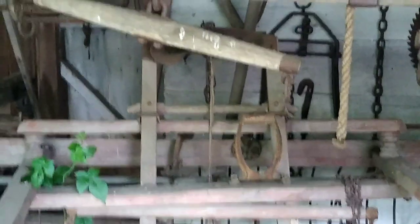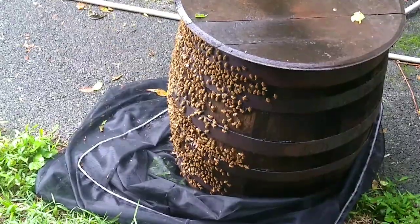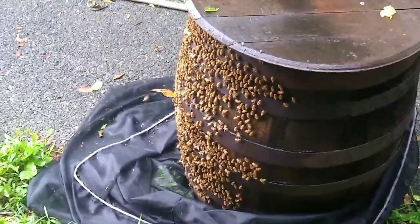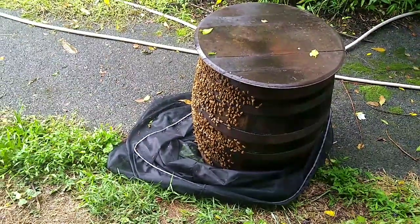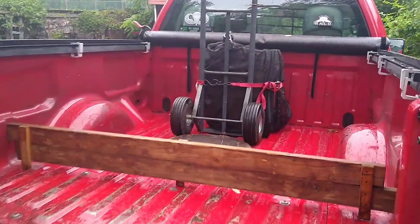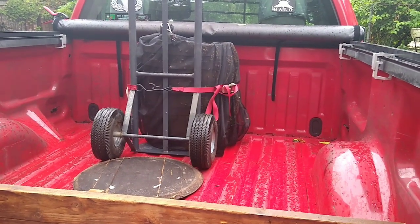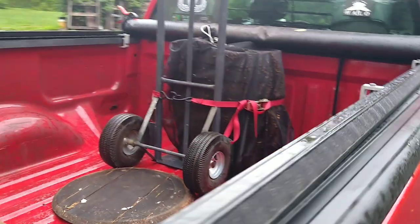Cool. This place is so cool. Back to the bees — should we hook this up to the truck? Alright, so the bees are down here. We're about to put them on the back of Bob's truck and take them home. Bob and I were able to wheel this whole mess of bees up here onto the back.